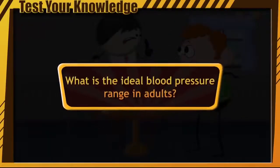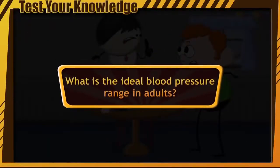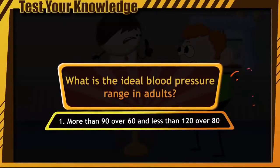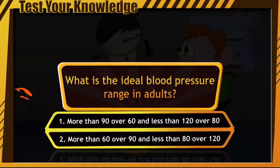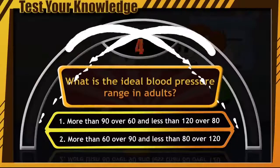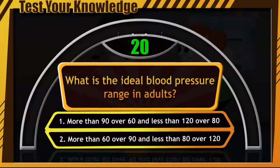Does anybody know what is the ideal blood pressure range in adults? Here are your options: more than 90 over 60 and less than 120 over 80, or more than 60 over 90 and less than 80 over 120. Are you ready? Your time starts now.